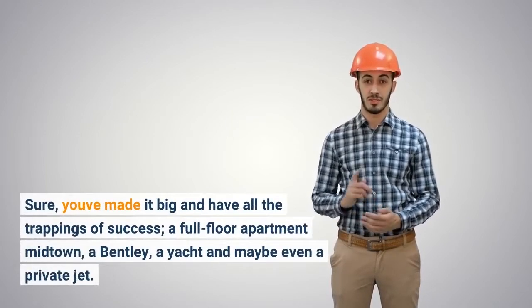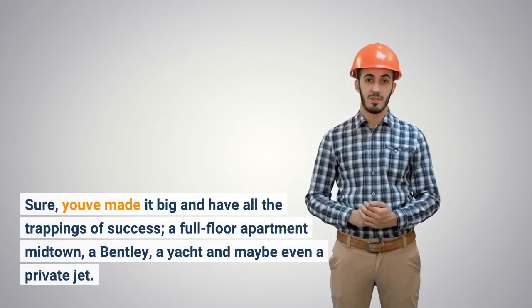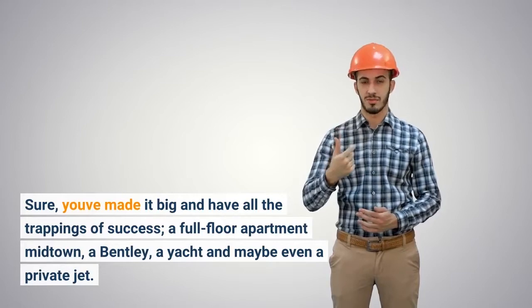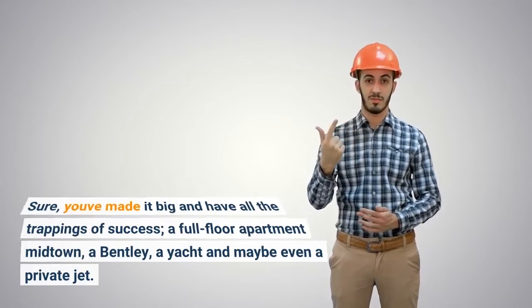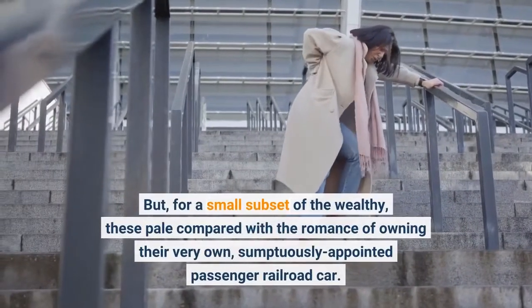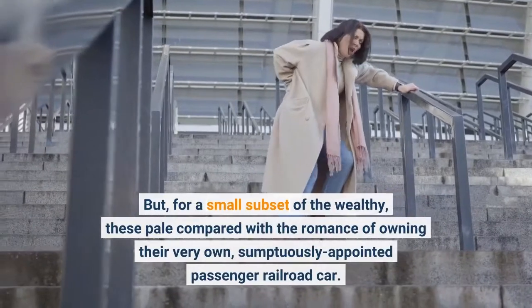Sure, you've made it big and have all the trappings of success: a full-floor apartment midtown, a Bentley, a yacht and maybe even a private jet. But for a small subset of the wealthy, these pale compared with the romance of owning their very own sumptuously appointed passenger railroad car.